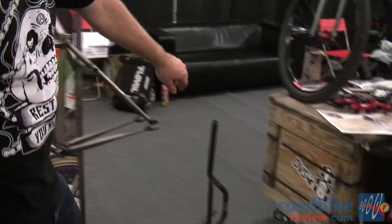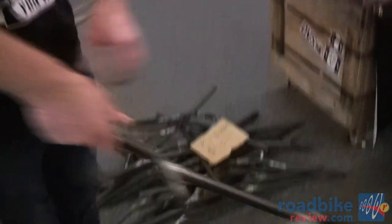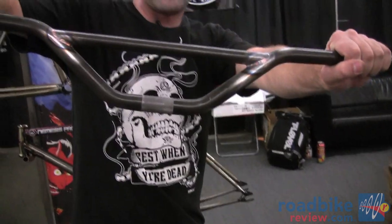Got some Yo Wheezy bars on sale, 45 bucks. Come by and pick them up. Deals upon deals at the SF Bike Expo.